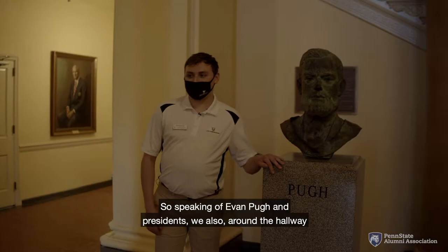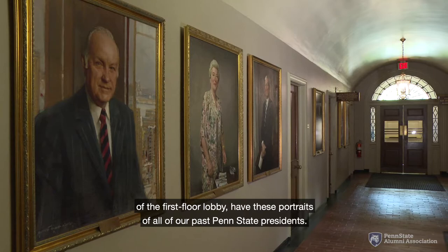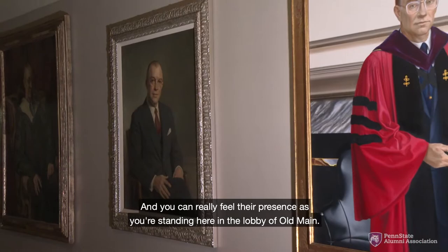Speaking of Evan Pugh and presidents, around the hallway of the first floor lobby we also have these portraits of all of our past Penn State presidents. You can really feel their presence as you're standing here in the lobby of Old Main.